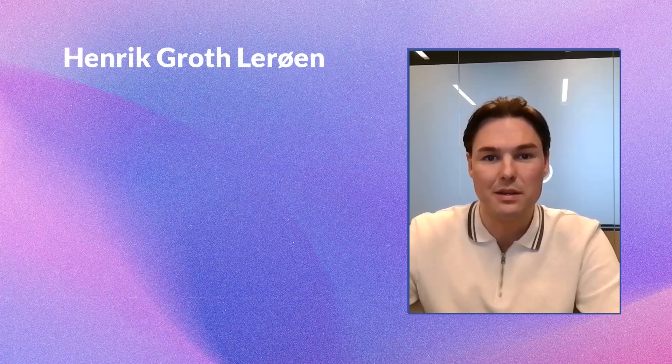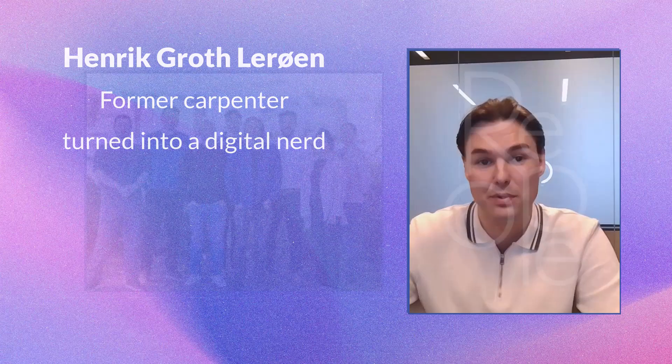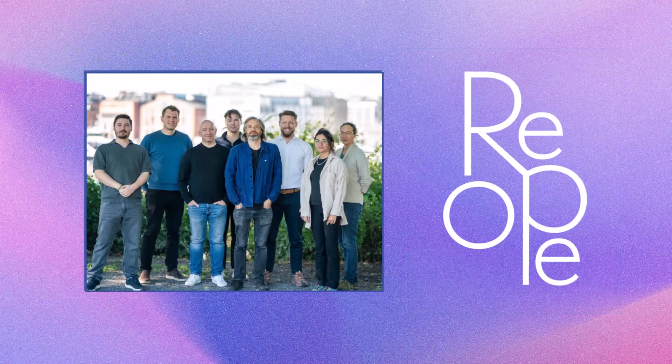Hi, I am Henrik Groth-Levan. I'm a former carpenter turned into a digital nerd. I work at ReOPE, a digital consultancy firm based in Oslo, Norway.